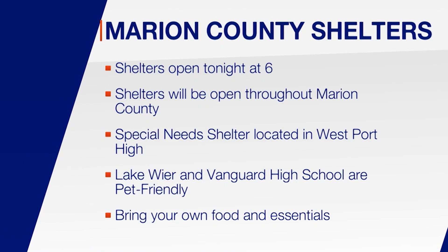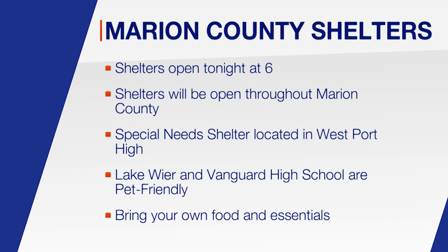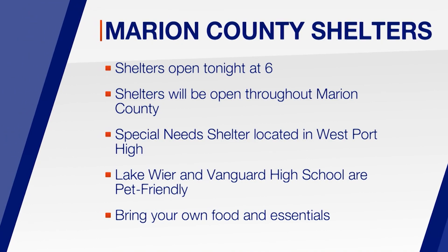The special needs shelter is at West Point High. Lake Weir and Vanguard High Schools will be pet-friendly shelters. Those going to any of these locations should bring their own food and other essentials. Pet owners must bring their own crate, food, water, and up-to-date vaccination records.